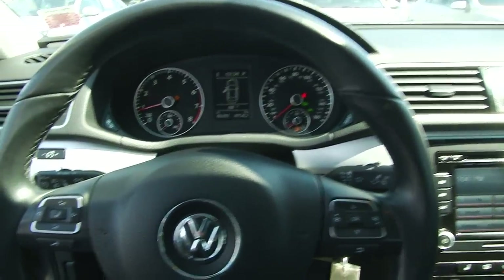This vehicle has just over 46,000 miles on it. Awesome little car.